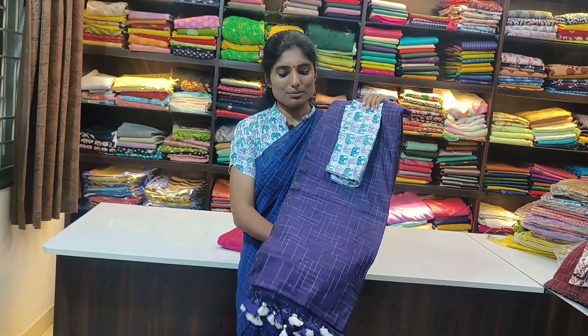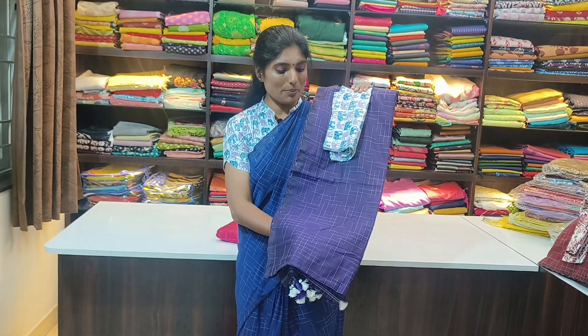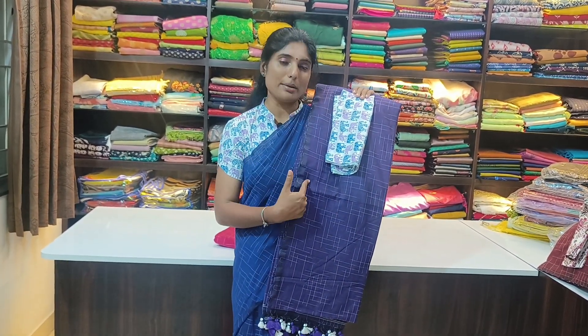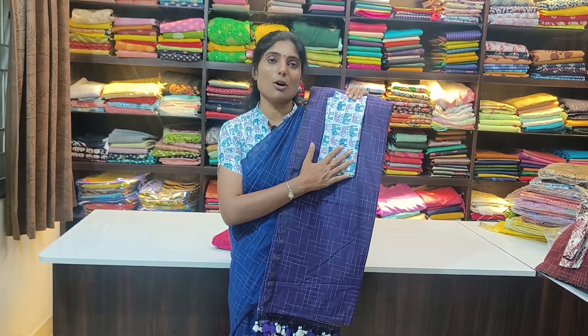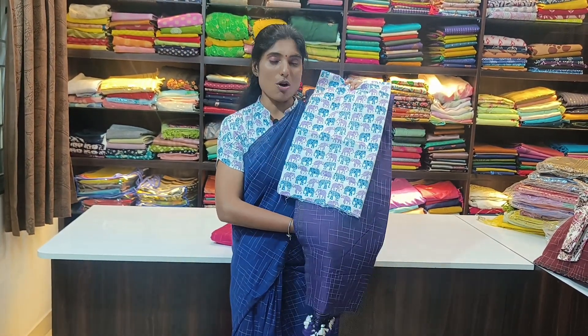A new colour — purple with coat-key checks and no border. The same blouse can be matched for this saree as well. It's a very beautiful combination; both blue and purple look good for this blouse because blue and purple elephants are printed all over the material. A very beautiful and unique combination.